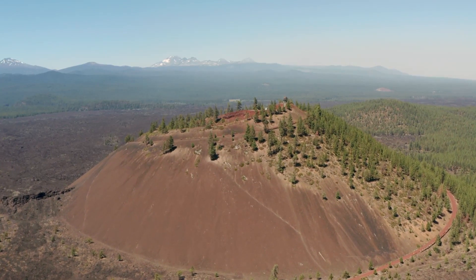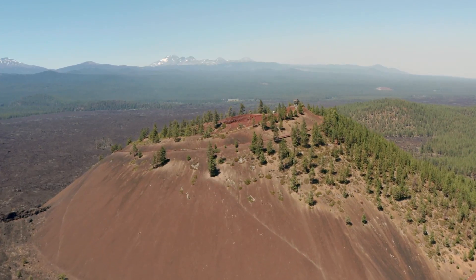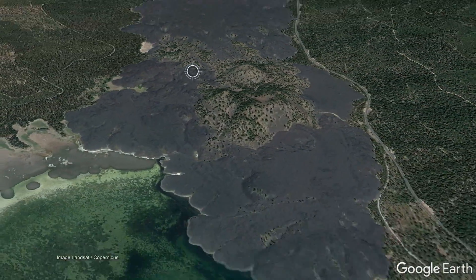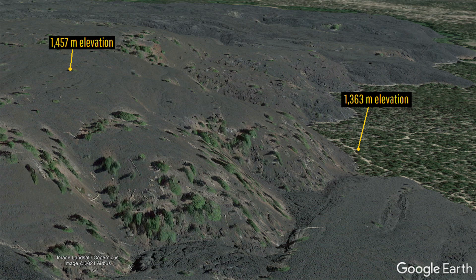Within Oregon, four of the state's approximately 400 cinder cones stand out due to their unusual composition. Adjacent to Davis Lake are a series of four such cones which, a mere 5,000 years ago, produced unusually massive and tall lava flows which tower up to 315 feet above the treeline and the surrounding landscape.